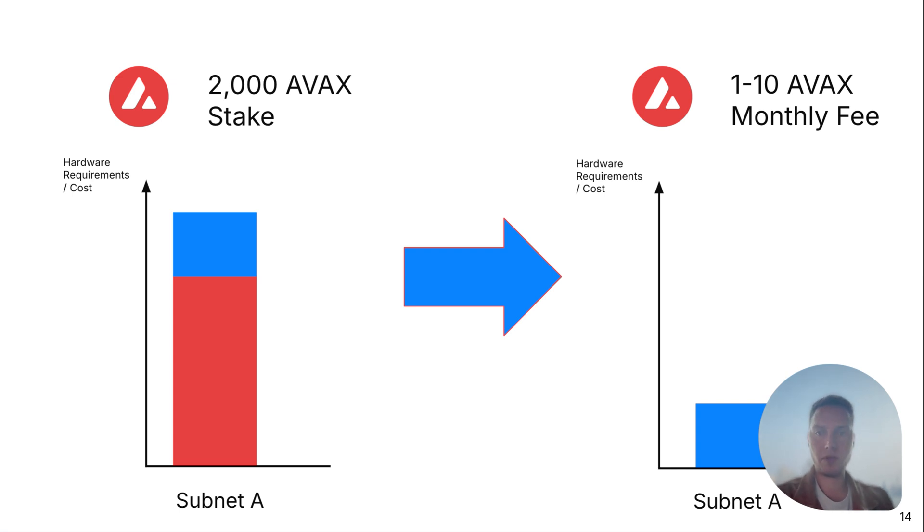Overall, running costs are reduced significantly. Also, the 2,000 AVAX staking requirement is removed for layer 1 validators. Instead, a monthly fee is introduced for each validator to be recorded on the P-chain for interoperability purposes. So instead of staking 2,000 AVAX, each validator will just pay a fee between 1 and 10 AVAX per month, depending on the amount.